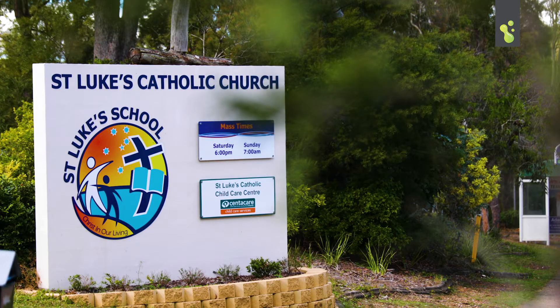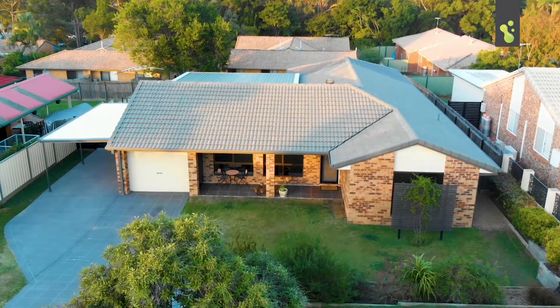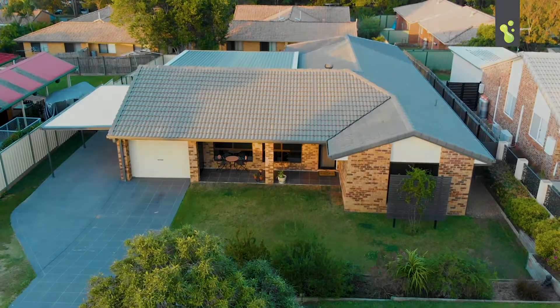You're close to the shops, the schools, the transport. It doesn't get much better than this buyers. So there it is — great value. Let's make it happen today. Pick up the phone and give us a call.